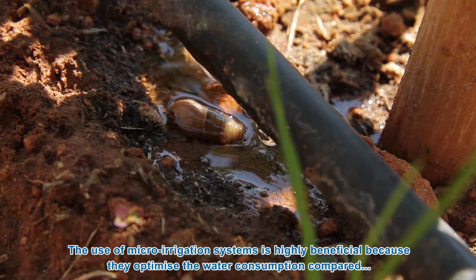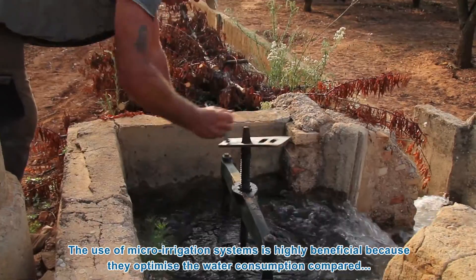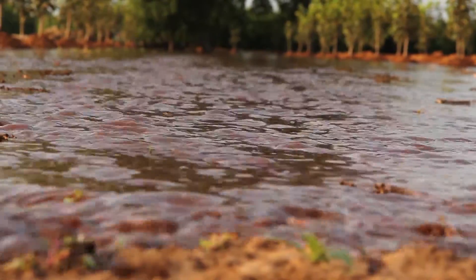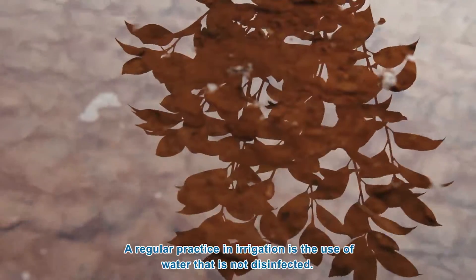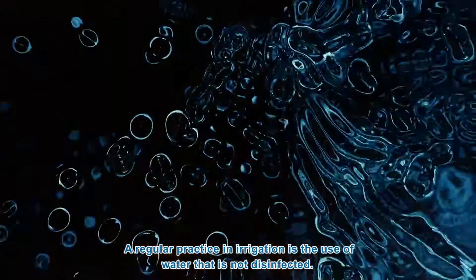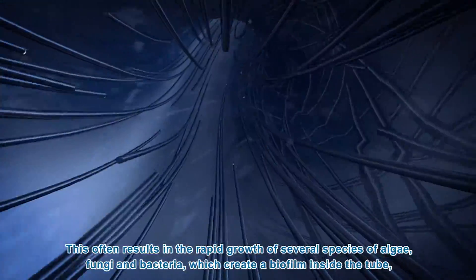The use of micro-irrigation systems is highly beneficial because they optimize water consumption compared with traditional irrigation systems. A regular practice in irrigation is the use of water that is not disinfected. This often results in the rapid growth of several species of algae,